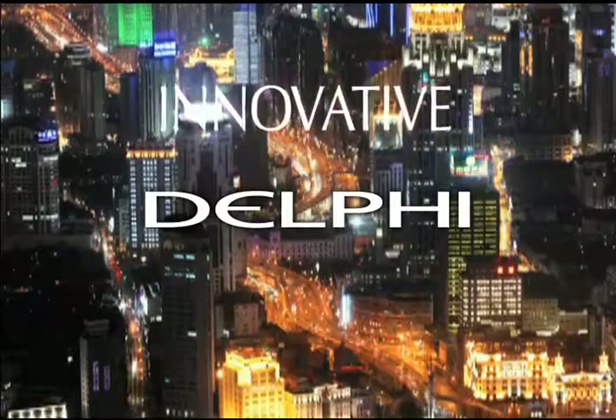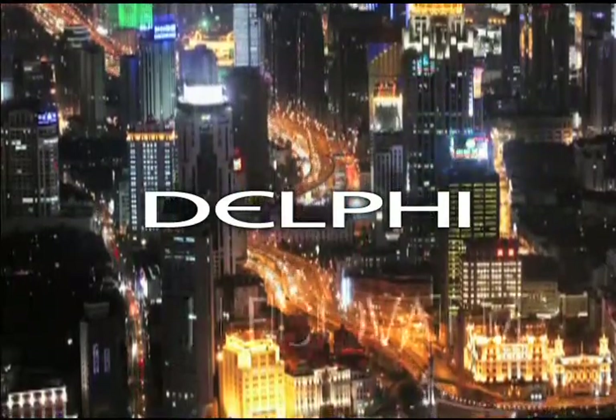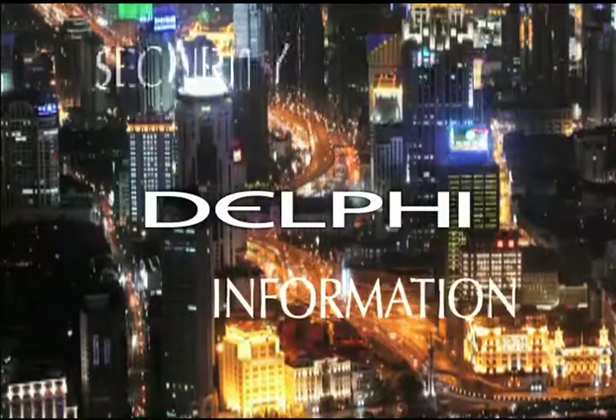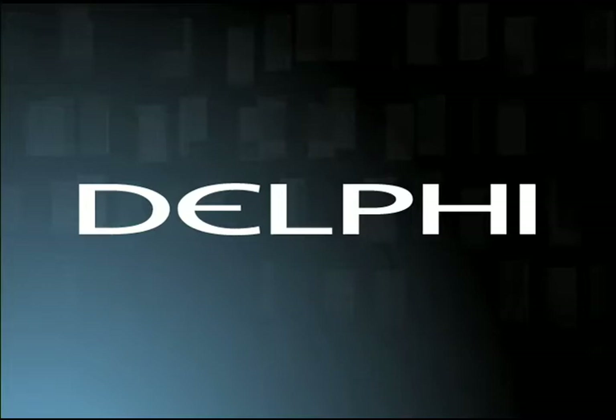Delphi delivers innovative controls, displays and security products that inform, adapt, secure, adjust and protect people and their vehicles. Delphi — driving tomorrow's technology.